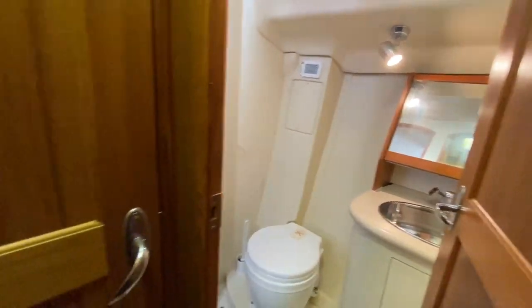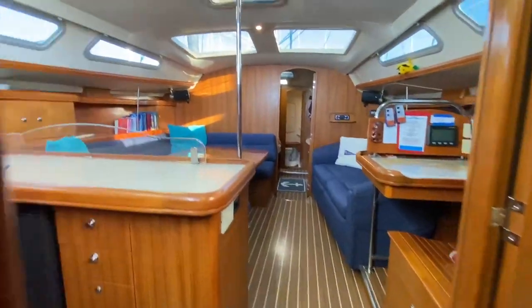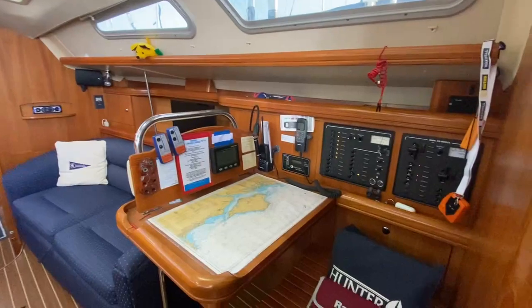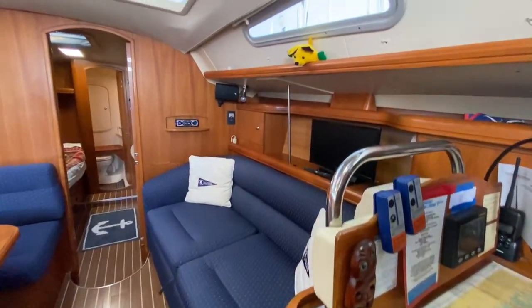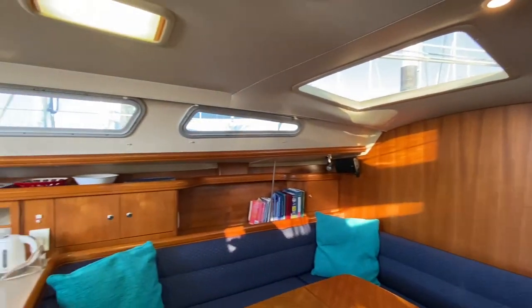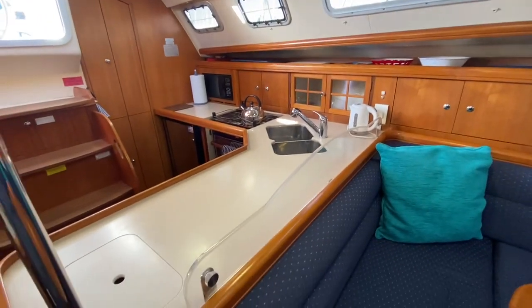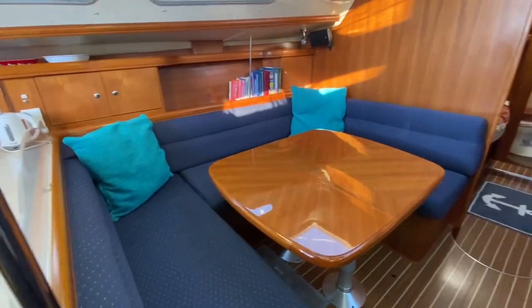Taking you back out through that door and back into the saloon. You have the nav station to the starboard side. The saloon seating is nice, all the headlining is looking good — really nice and light, thanks to all the windows. Looking back over the galley again, it's a nice size, and the saloon table is large enough for everyone to sit around.